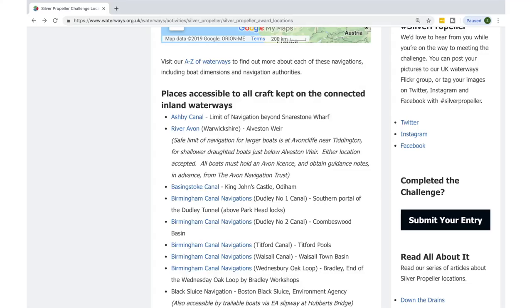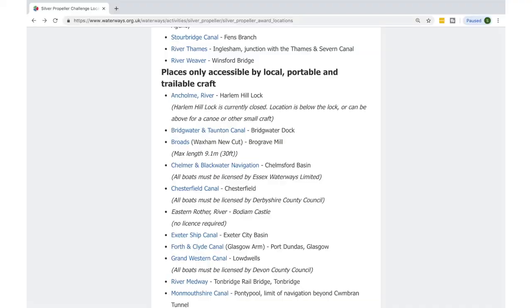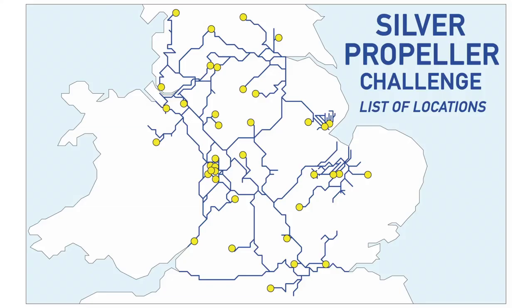It's not just Canal and River Trust waterways — it's all waterways that are navigable. There are two lists of places included in the challenge and you have to visit 20 of them. There are places accessible to all craft kept on the connected inland waterways, and then a second list which is places only accessible by local, portable, and trailable craft — not on the connected waterways. We are just concentrating on the connected waterways list that we can go to in Perseverance.